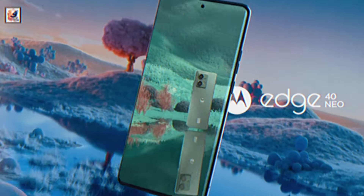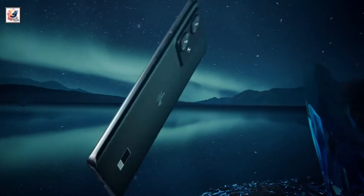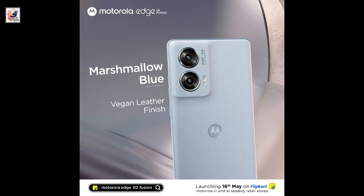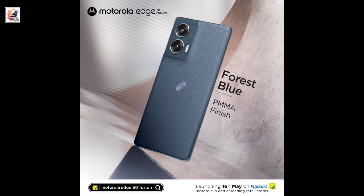Motorola announced the Edge 50 Fusion upper-mid-range smartphone. The Edge 50 Fusion will be launching in India on May 16, according to Motorola itself. It will be offered through Motorola's own Indian website, as well as Flipkart and all leading retail stores.